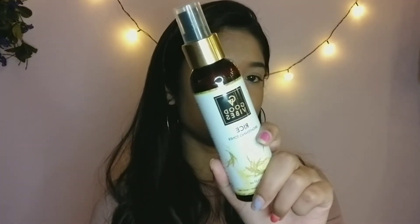The next skincare item is this Good Vibes rice toner — wow, I love this toner so much! I use it twice a day — morning and night. It's actually pretty good and I would highly recommend this one.